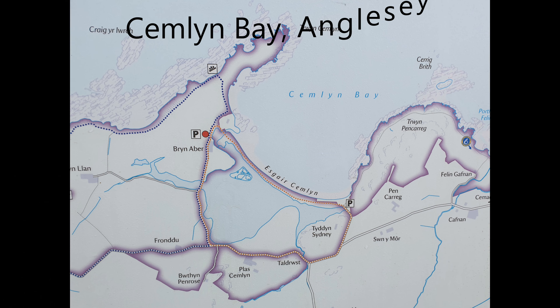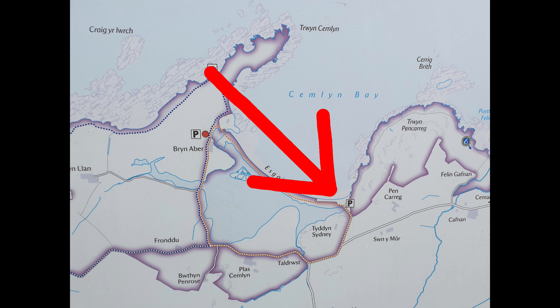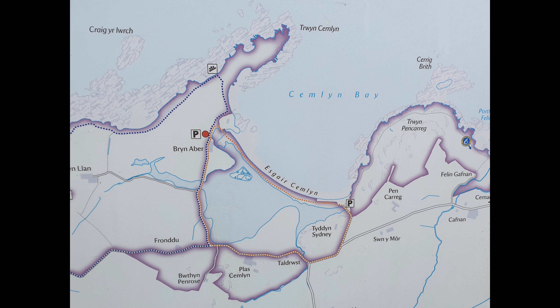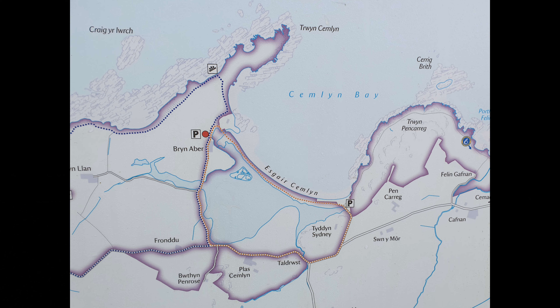Looking at a map, Kemlin Bay is in the north-west corner of Anglesey. There are two car parks, both of them free and both open 24 hours a day — the west car park and the east car park. The terns are more or less in the middle, but slightly closer to the west car park, which is where I would normally enter from.